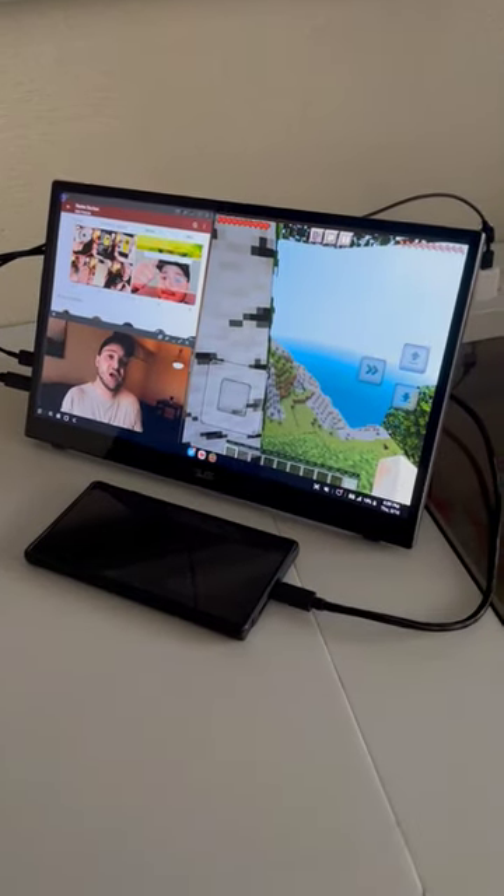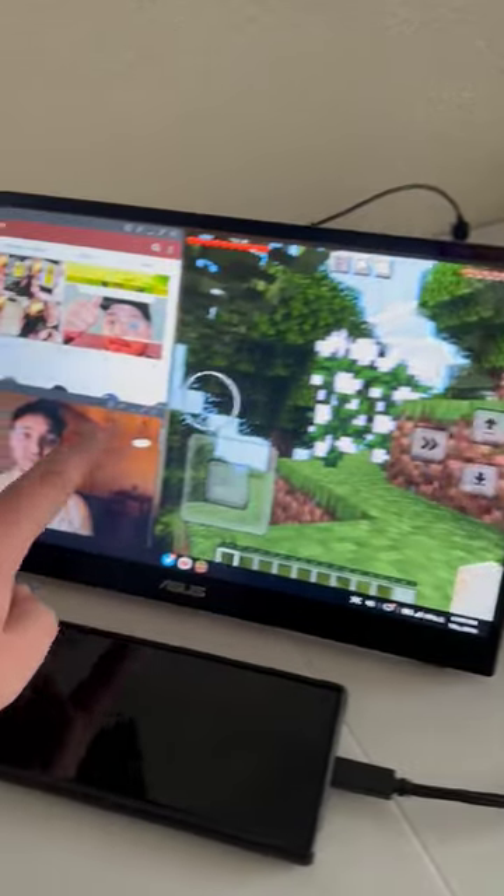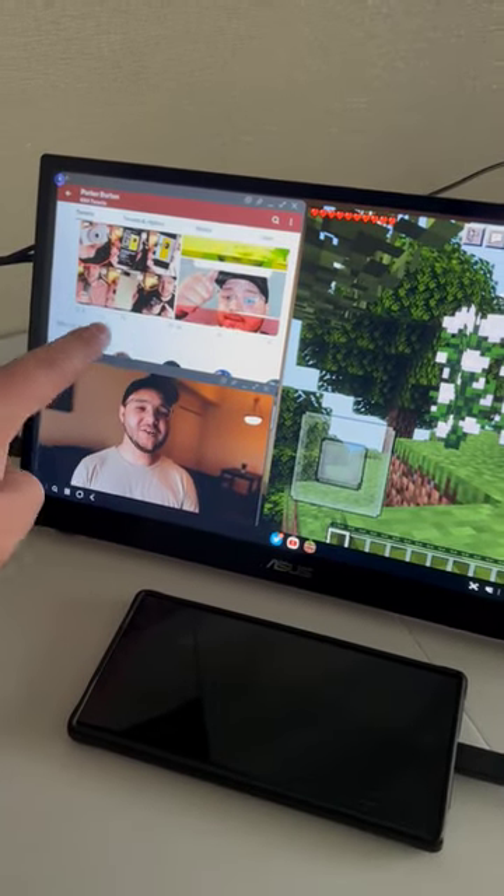A cool thing about this is you're able to do multitasking with DeX. So I was able to have Minecraft open while also looking at some tweets and also watching a video.